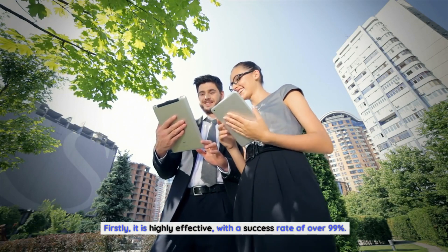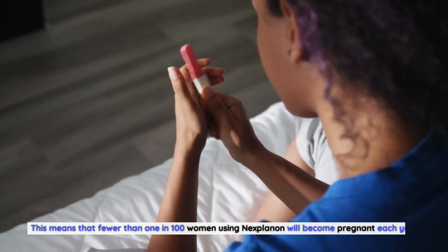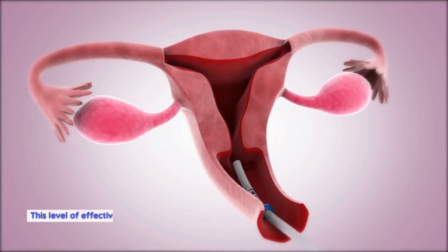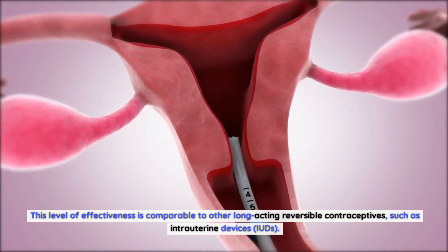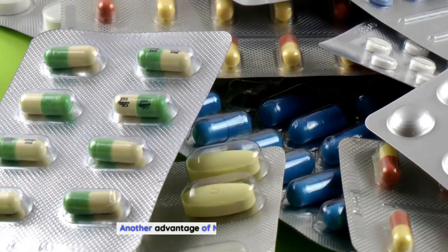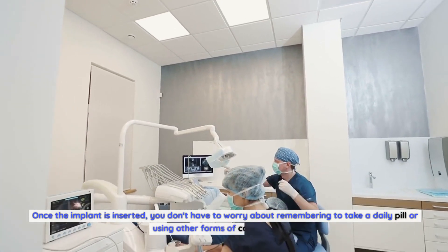Nexplanon offers several benefits as a contraceptive method. Firstly, it is highly effective, with a success rate of over 99 percent — meaning fewer than one in 100 women using Nexplanon will become pregnant each year. This level of effectiveness is comparable to other long-acting reversible contraceptives such as intrauterine devices (IUDs).